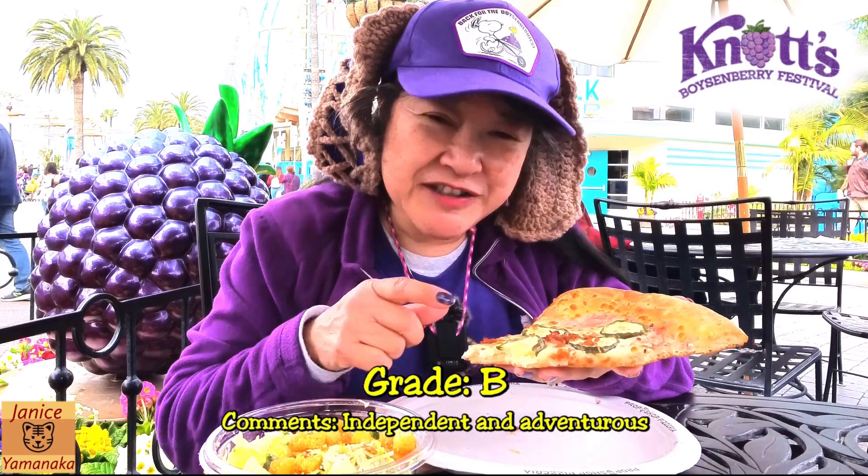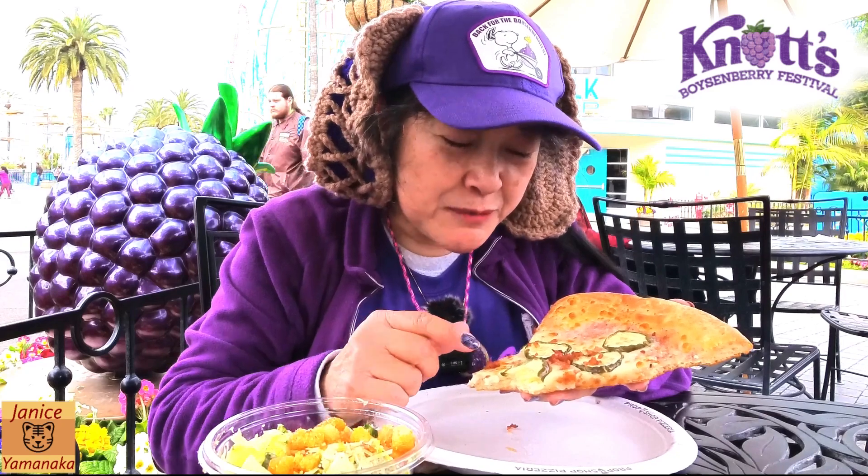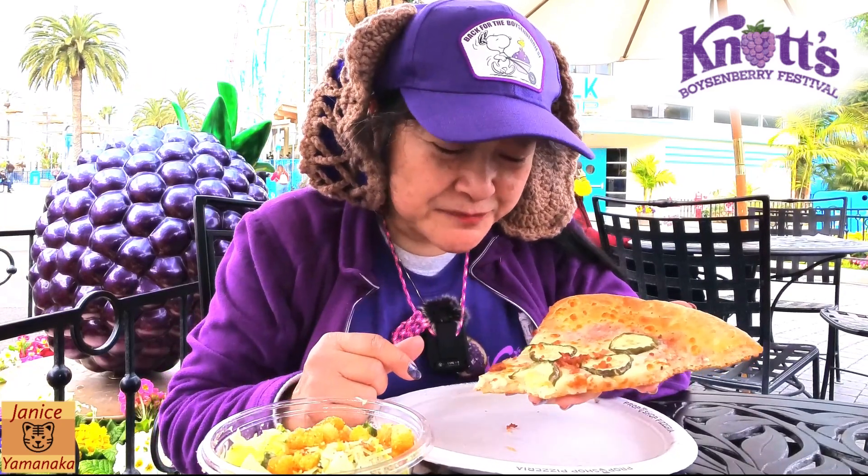I'm just gonna give this one a B. Mostly because it doesn't have a lot of stuff on it as far as meat or other things — just some pickles and a little bit of bacon on it.